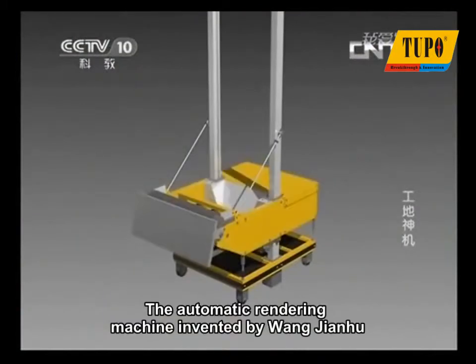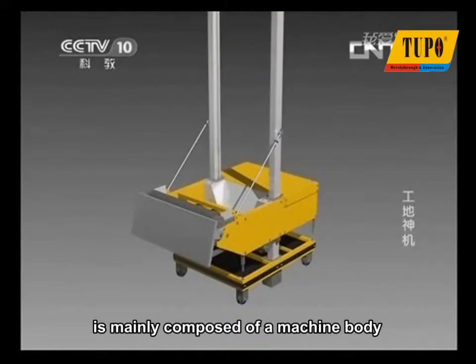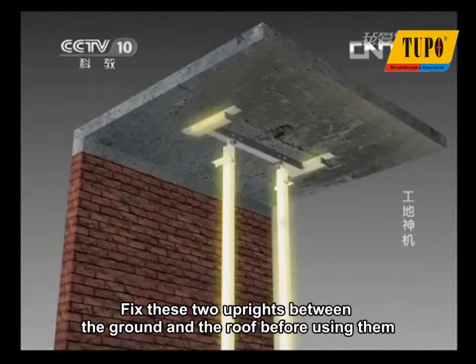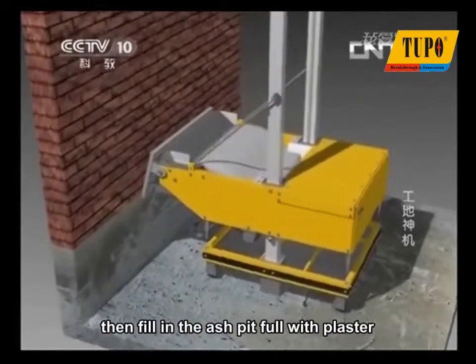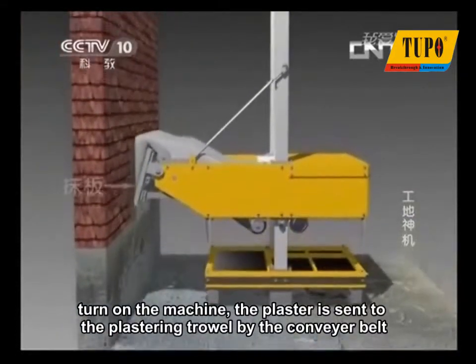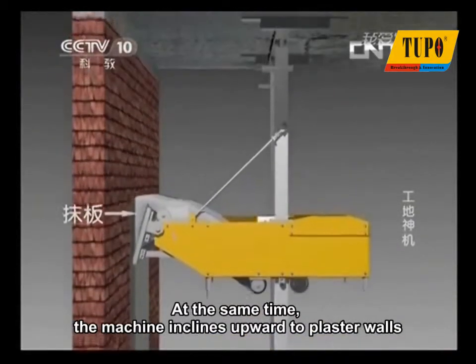The automatic rendering machine invented by Wang Jianhu is mainly composed of a machine body, plastering trowel, and two uprights going through the machine body. Fix these two uprights between the ground and the roof before using them. Then fill the ash pit with plaster and turn on the machine. The plaster is sent to the plastering trowel by the conveyor belt, and at the same time the machine inclines upward to plaster walls.